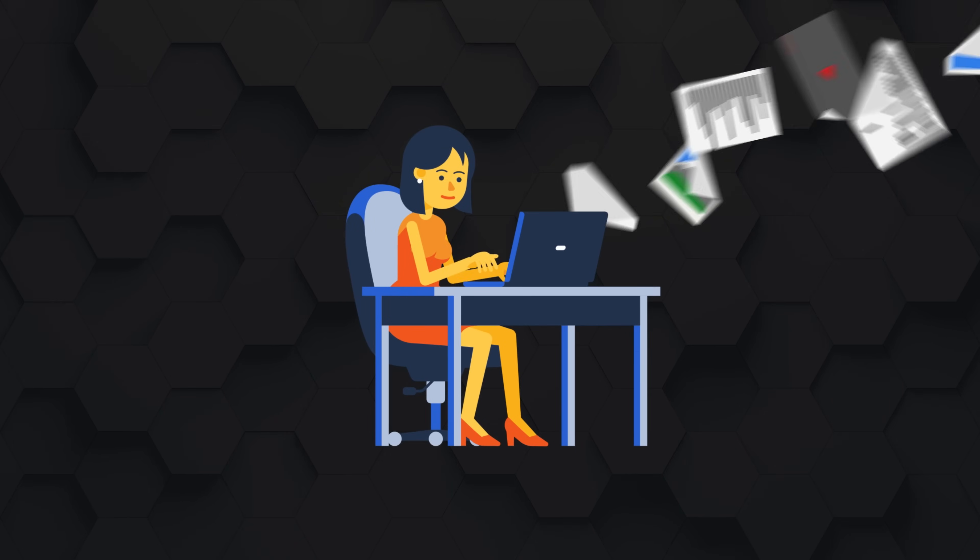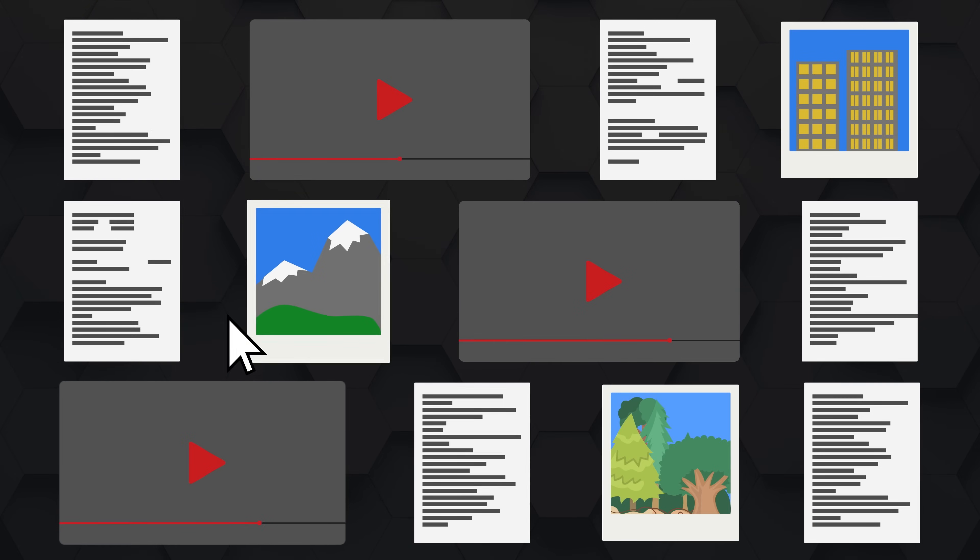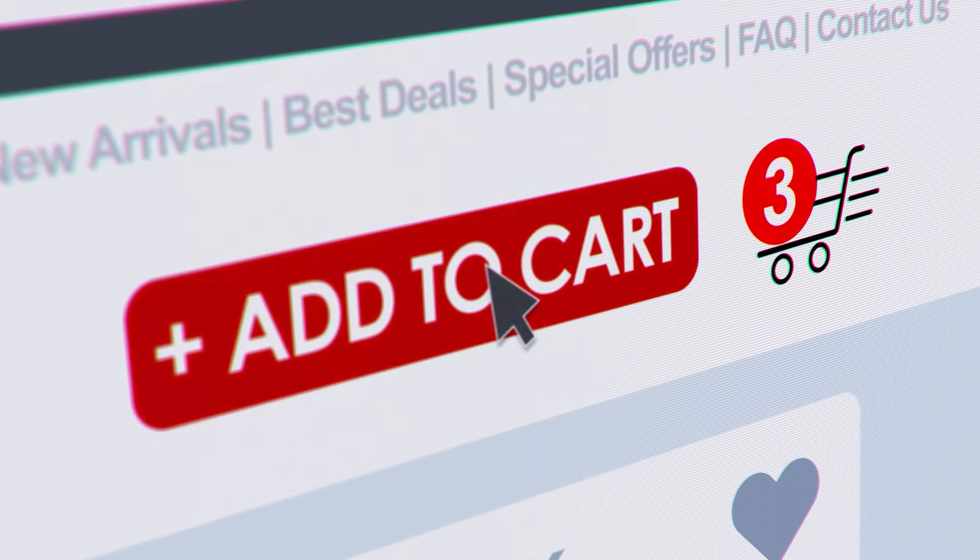Essentially, how this business model works is you provide valuable content that ranks. People click on these articles that help inform consumers, and then they use these links to purchase at no additional cost to them. So it's basically affiliate marketing focused solely on Google search.